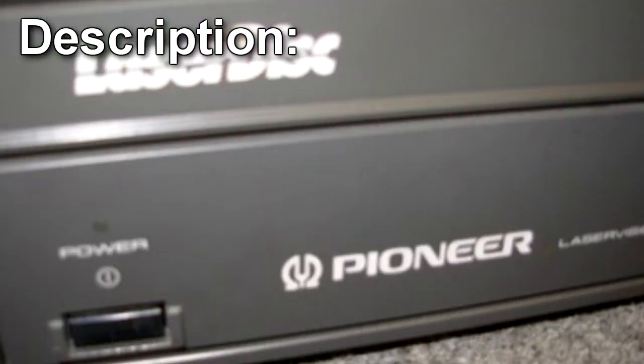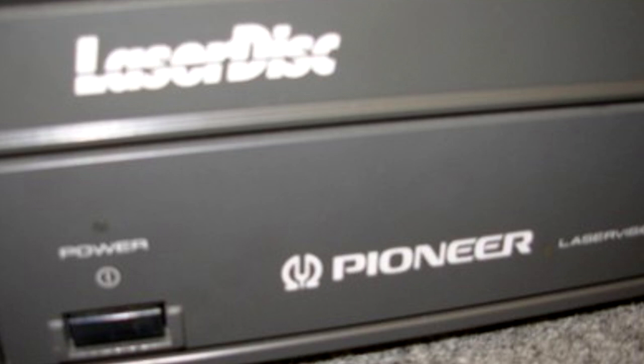SCP-1989 is a Pioneer LD-V-4200 single-sided laser disc player, capable of playing both CAV Standard Play and CLV Extended Play laser discs.